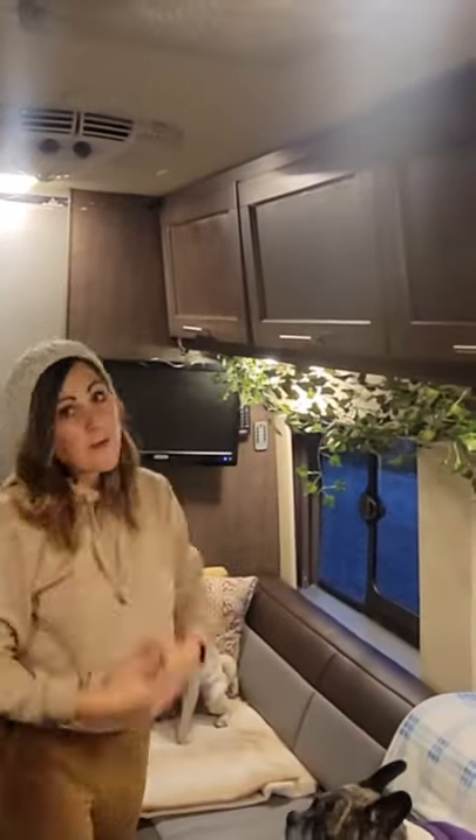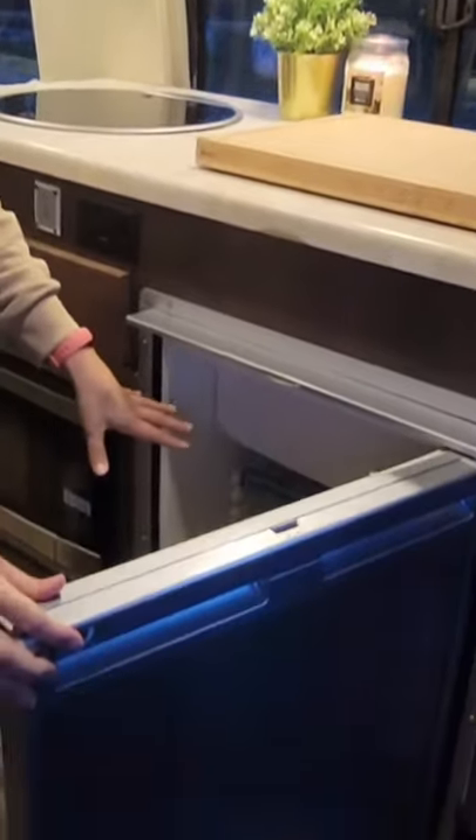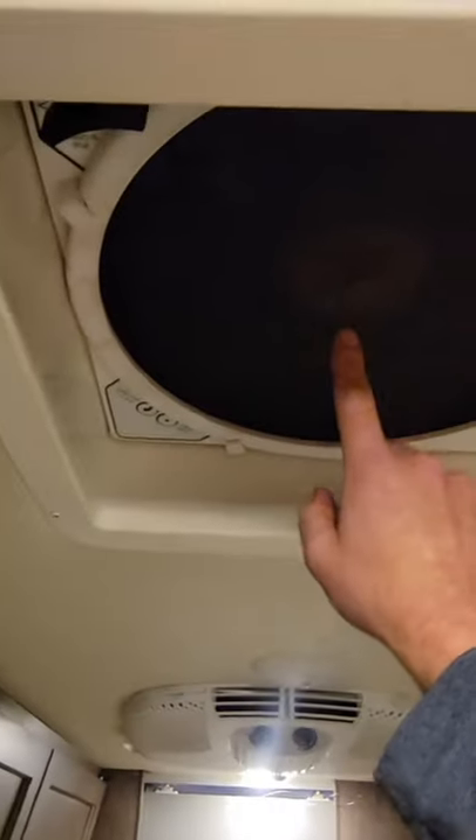Basically these three cabinets are our pantry, because we love to eat good food. We've got a Dometic fridge, a convection oven slash microwave, our sink, a Dometic two-burner propane cooktop, our MaxAir fan, and this is our toilet slash shower.